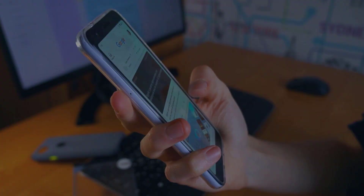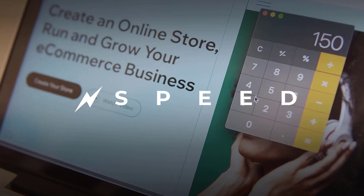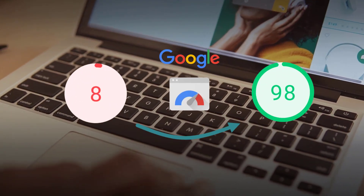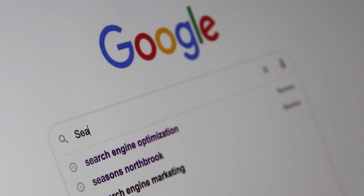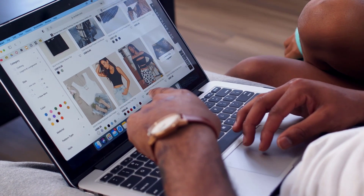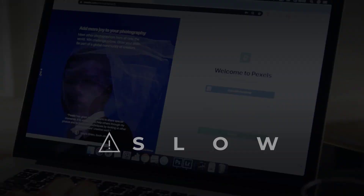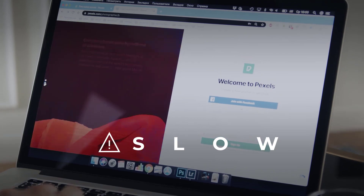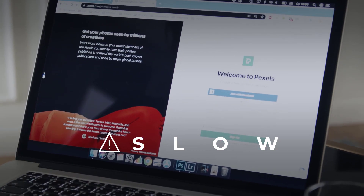In this video I'm gonna show you how to speed up your WordPress website with 90 plus page speed scores. Site speed is very important to rank in Google and give good user experience. If the site speed is slow, the user leaves the website and goes to another website. This thing also affects the Google ranking of the website.